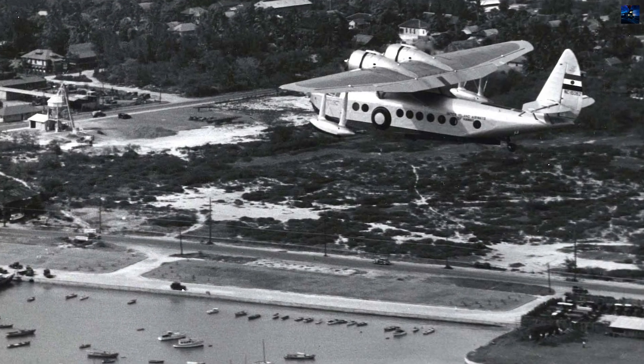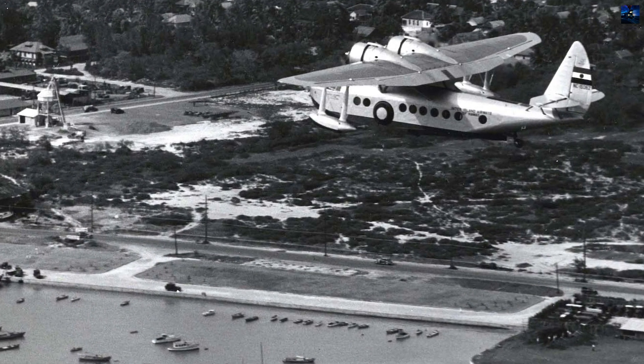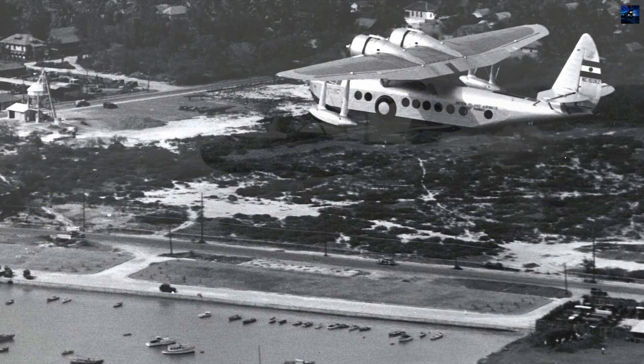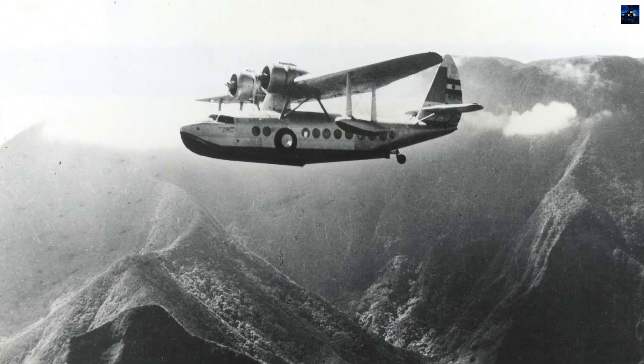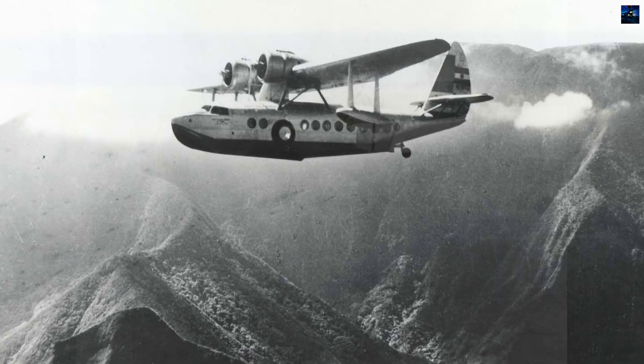Production continued until 1940, with about 53 aircraft built, including versions with twin-tail configurations — the S-43B — and special orders such as the long-range S-43H built for Howard Hughes.